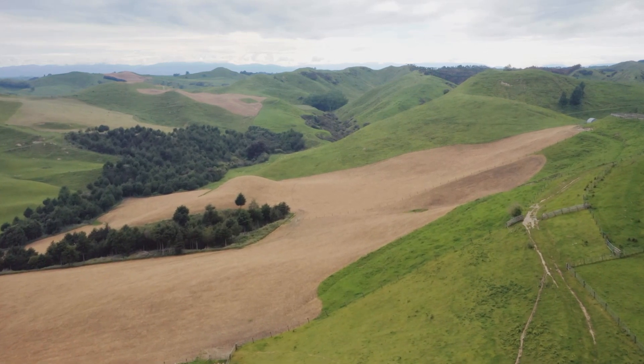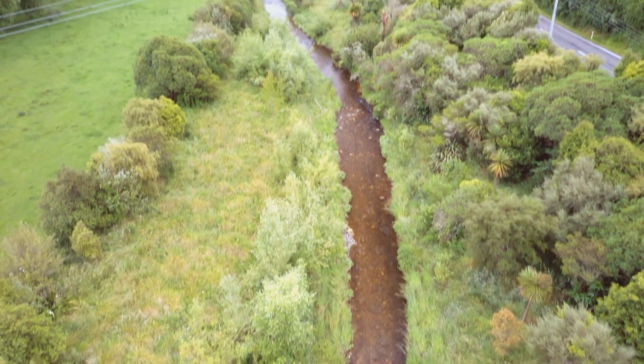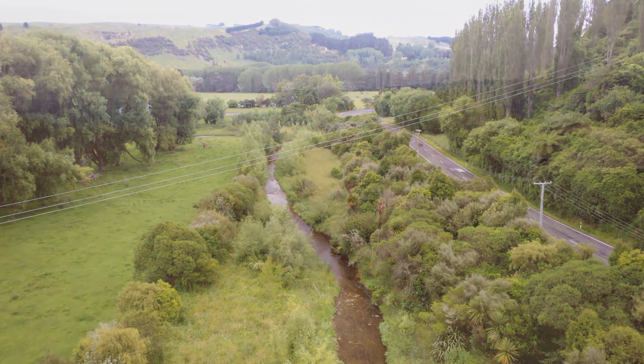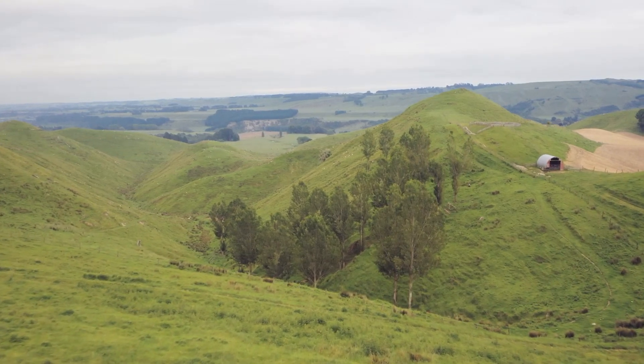By keeping the soil on the hills and out of our waterways, it increases river capacity which reduces flooding, while also increasing water quality and reducing sediment runoff into those waters. Horizons has 8% of the total land area in New Zealand and over 50% of our area is highly erodible hill country.